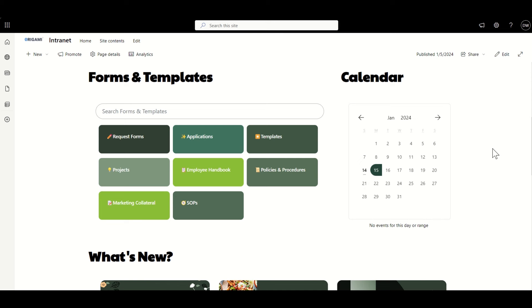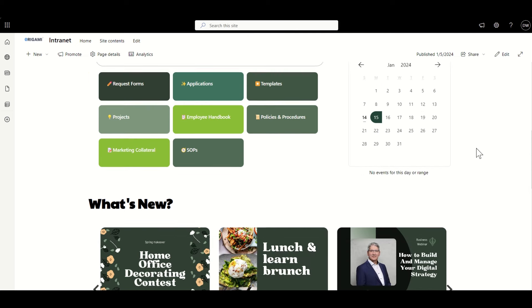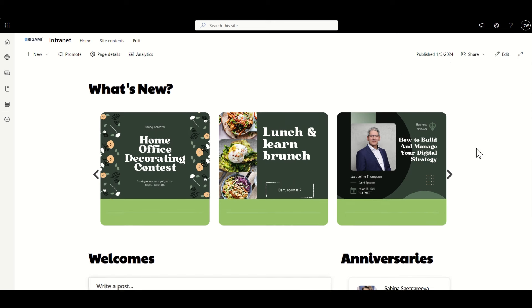On the right-hand side we've got that calendar web part. This is very much like what we were looking at with events before, but it's presented to us as a calendar. So if we're looking for things going on in a particular date range, we can choose to span that between a start and an end date and it would then show the relevant events.